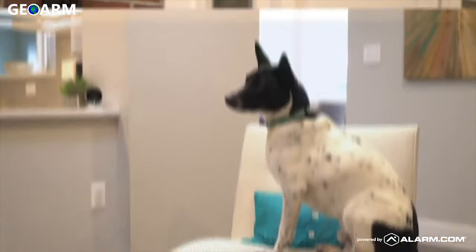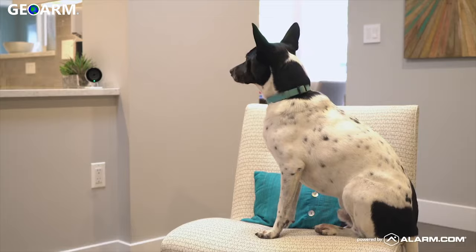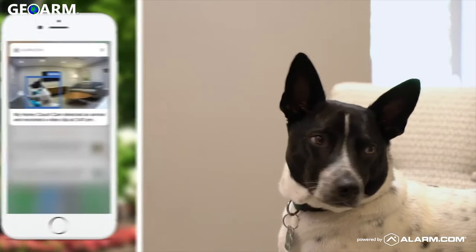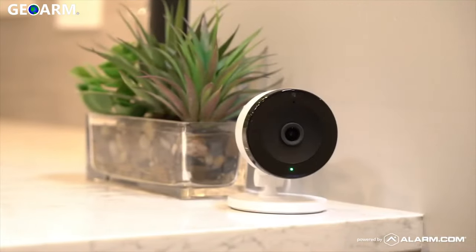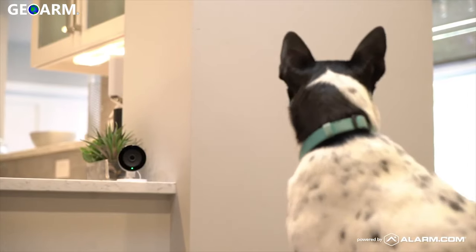You can also protect what's important inside your home. For example, my dog is not allowed on the furniture. He used to get away with this when I wasn't home, but now alarm.com sends me an alert every time my dog works his way onto the couch. With my camera's two-way audio, I can tell him to get down even when I'm away.